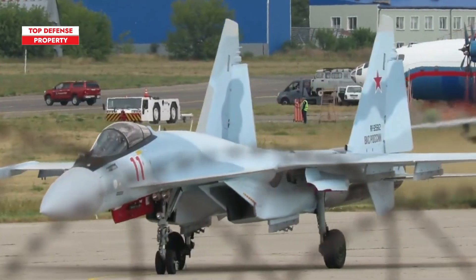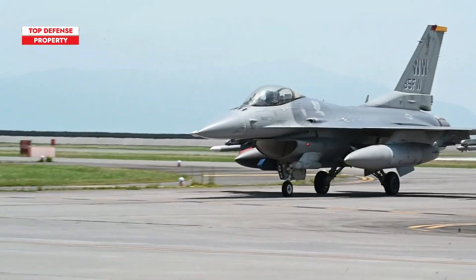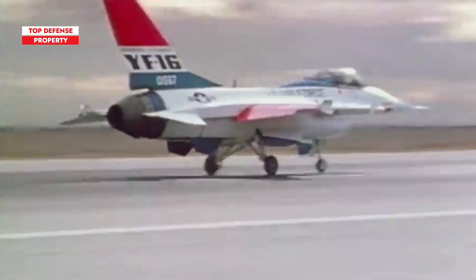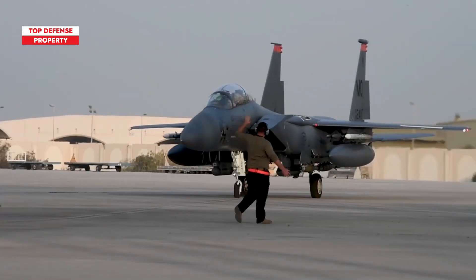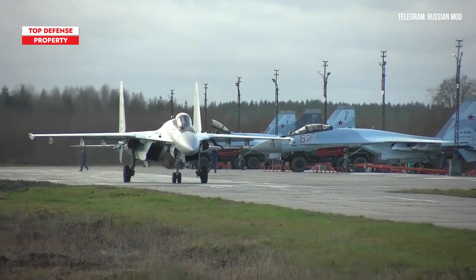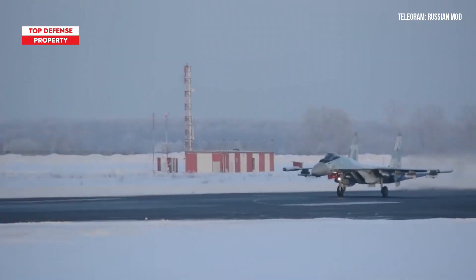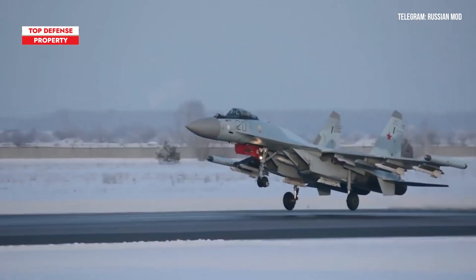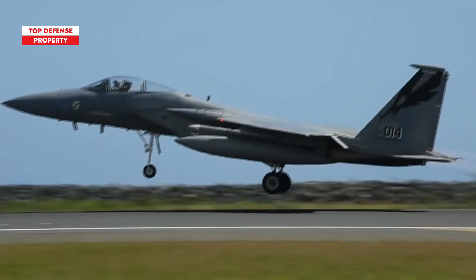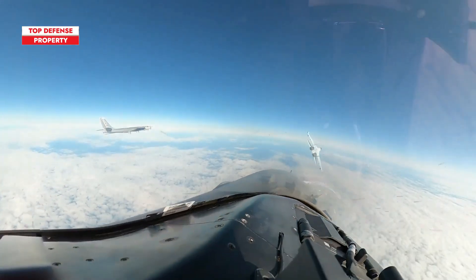We have witnessed the impressive combat capabilities of fourth-generation fighter jets around the world. The U.S. developed iconic jets like the F-16, which began in 1973 and remains a key asset today, and the F-15, known for 104 victories with zero losses. Meanwhile, Russia's Su-35, with its agility and advanced systems, plays a crucial role in the Russo-Ukrainian conflict, showcasing its importance in modern warfare. But this time, we won't be focusing on the impressive combat capabilities of American or Russian fourth-generation fighter jets.